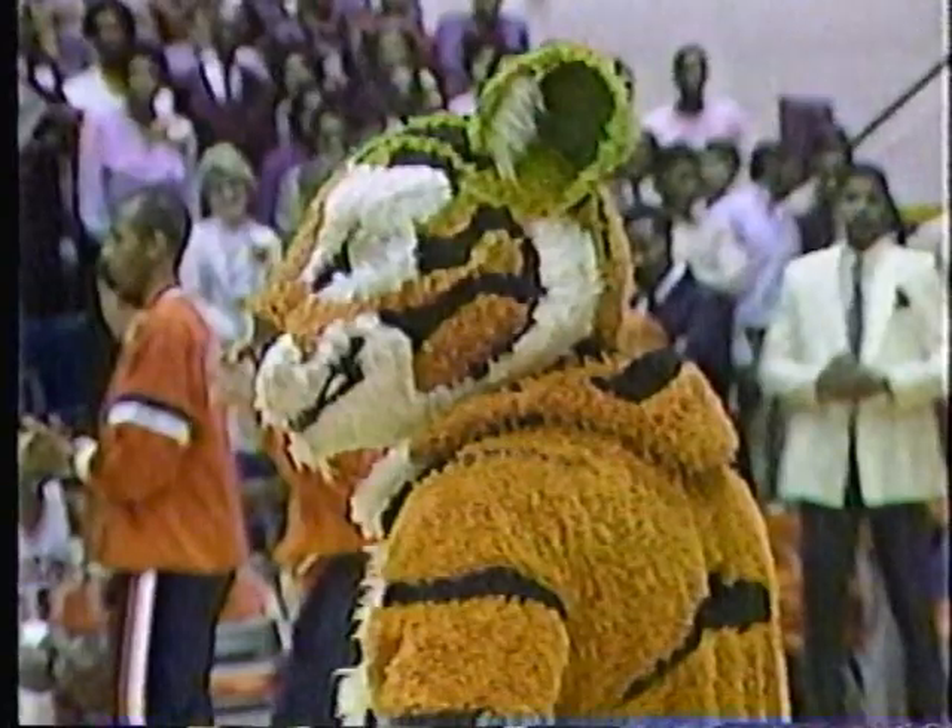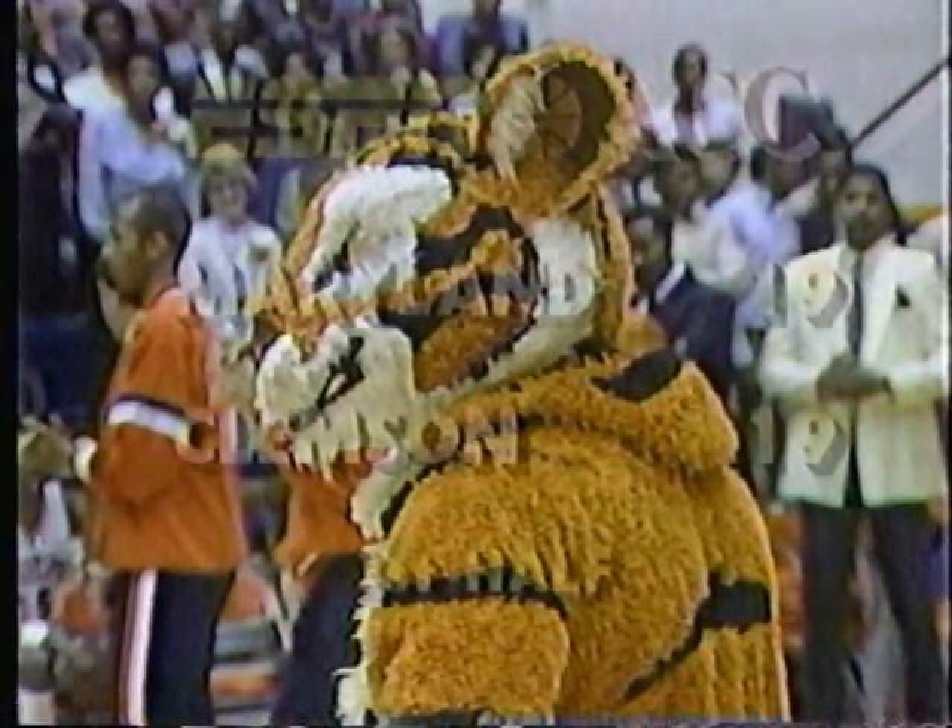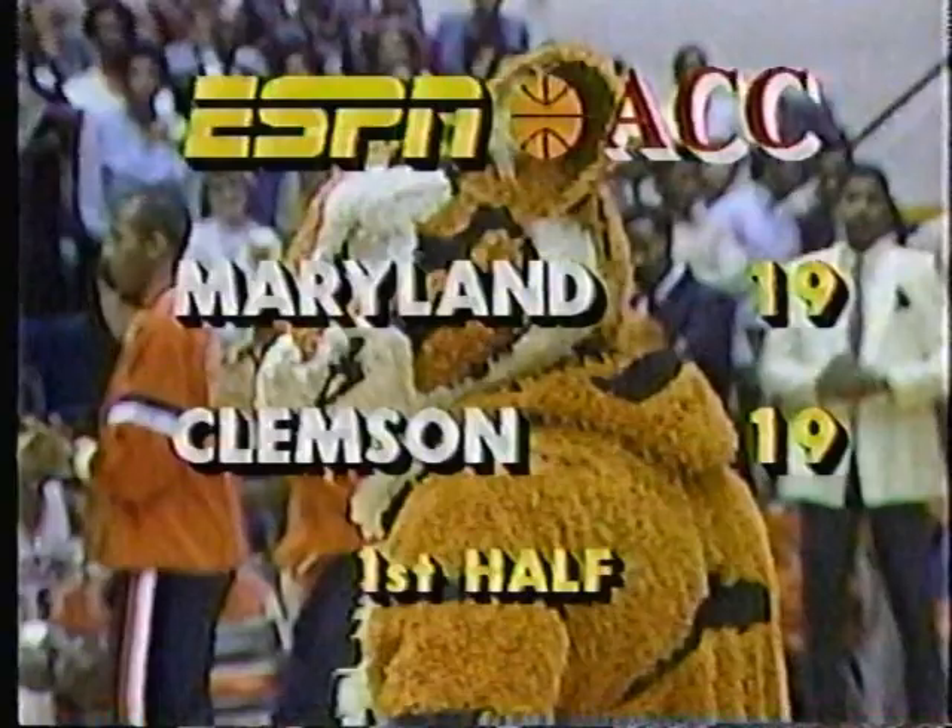We have a timeout taken here — this one comes with 9:29 left in our first half. Clemson 19, Maryland 19 — the score at the moment.